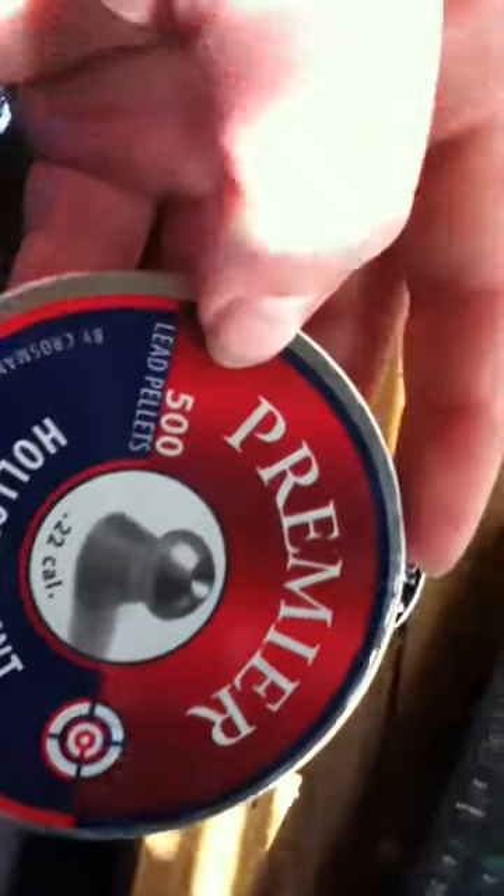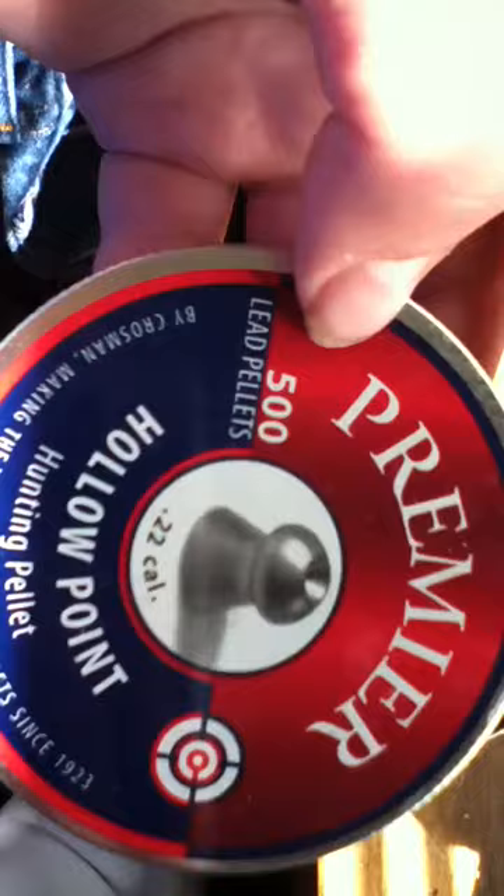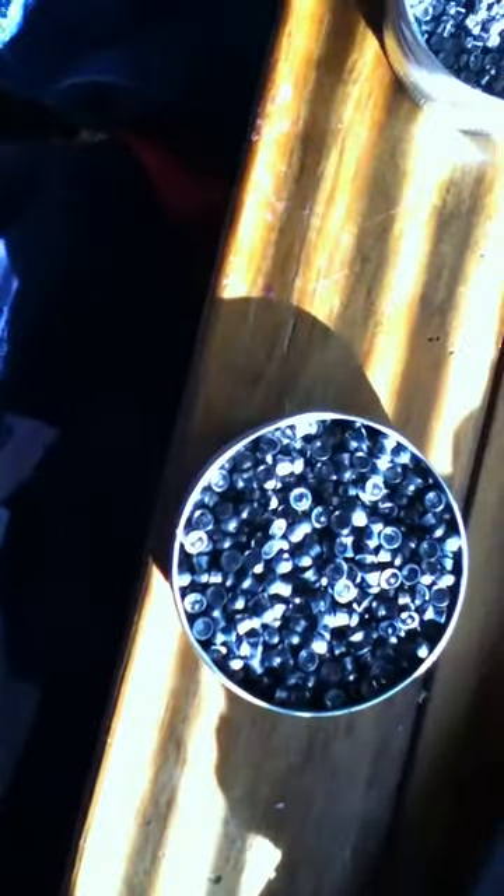If you want a lower price, it's 6 bucks — $6.97 if that's okay. These don't fit my gun, so I'm selling them for like 10 bucks to $6.97.